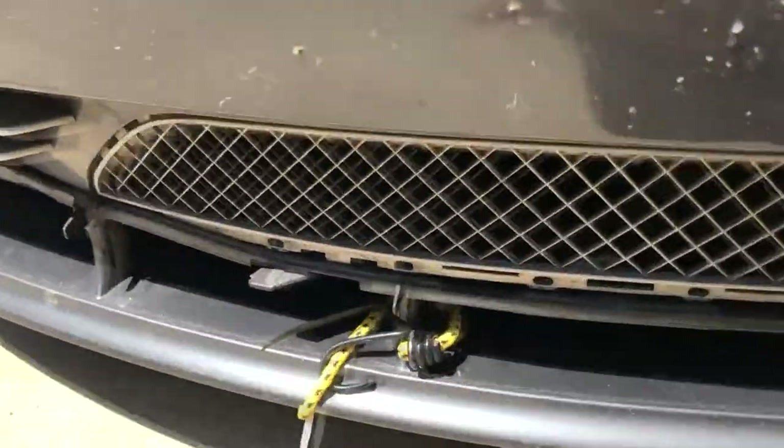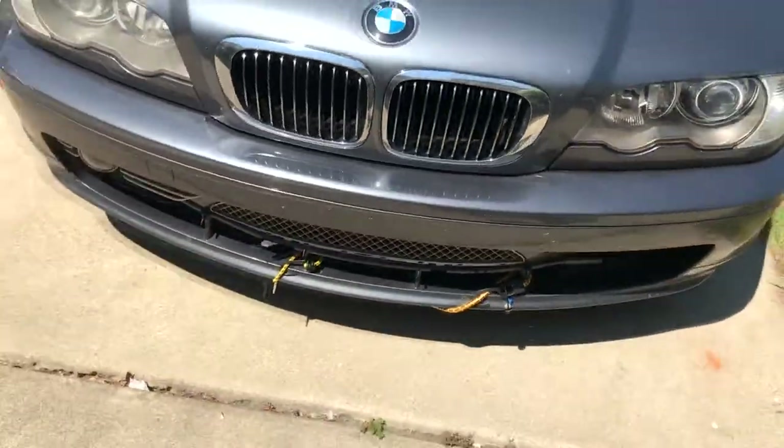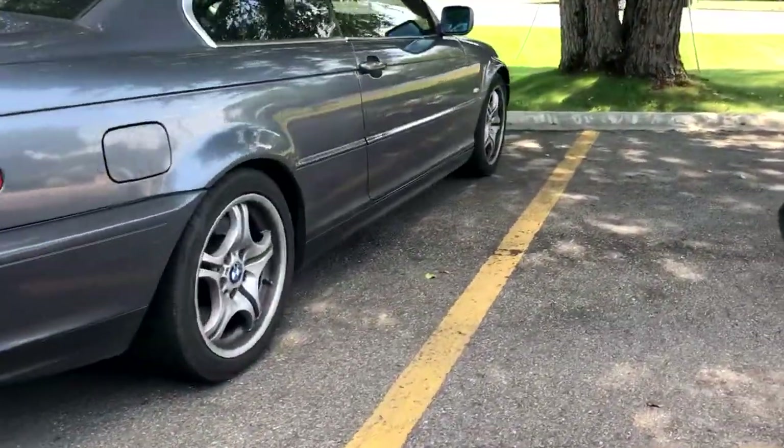Kind of sucks but shit happens, you know. I just picked up the loaner and I'm about to leave now. Hopefully by the time I come back everything is fixed. Bye bye BMW, see you later.